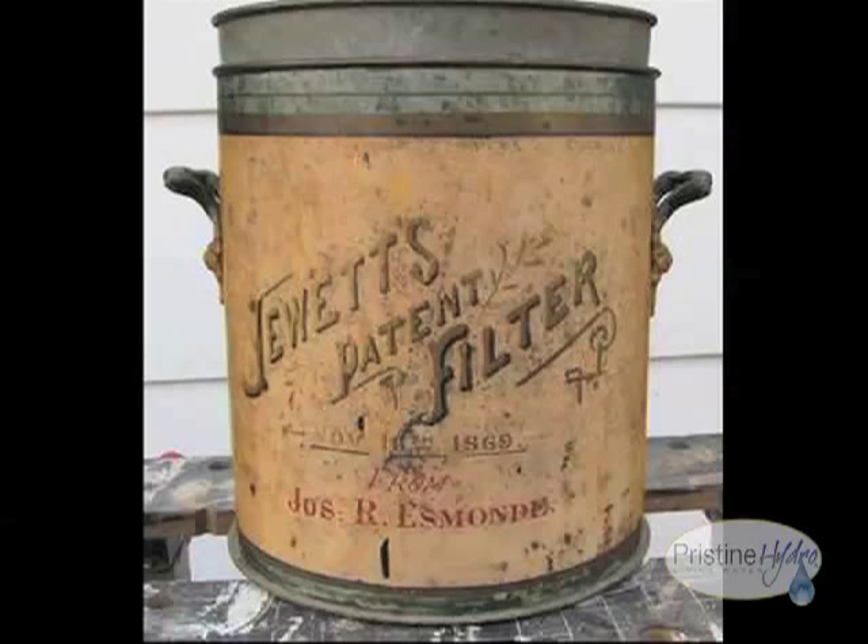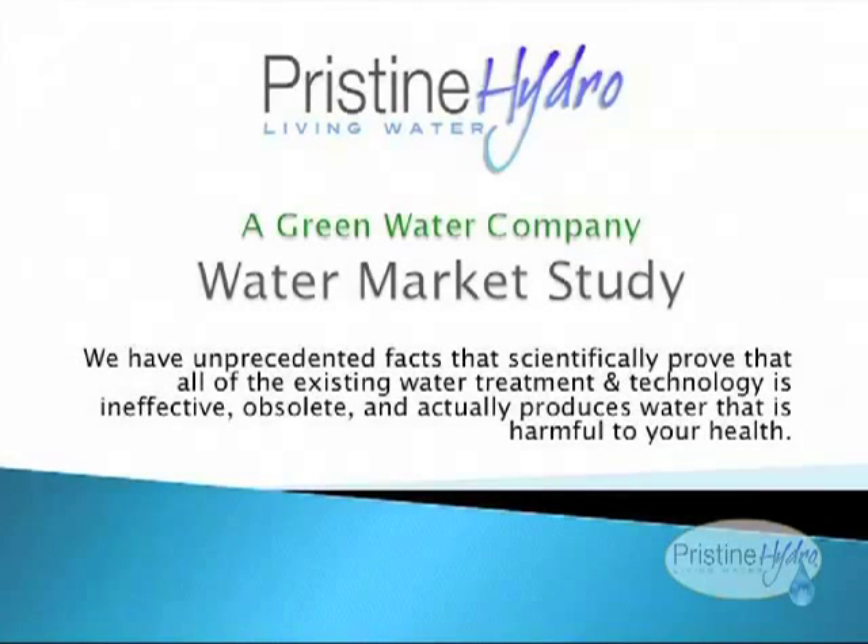These filtration technologies miss the mark for pristine water. We have unprecedented facts that scientifically prove that all of the existing water treatment and technology is ineffective, obsolete, and actually produces water that is harmful.